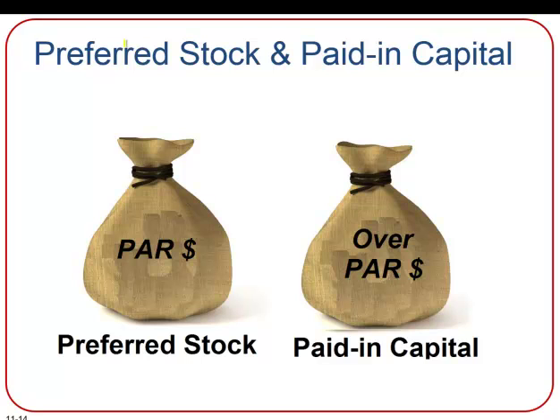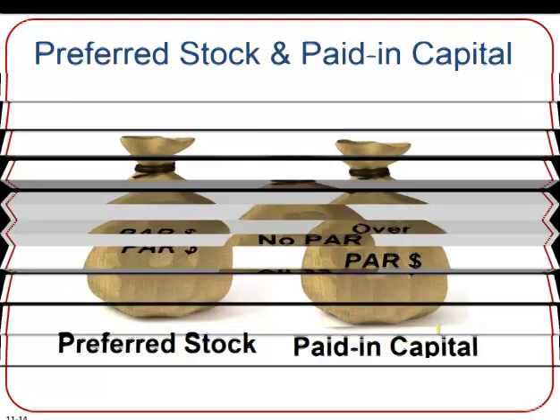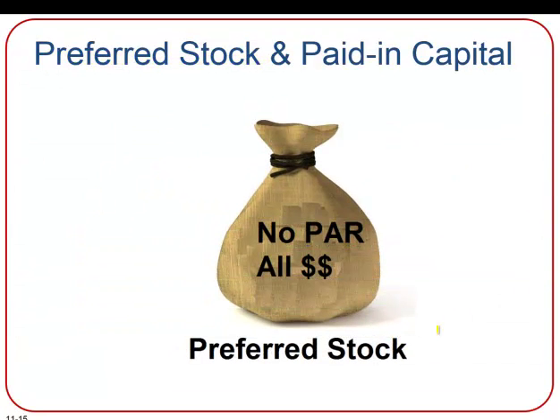The same thing is true for preferred stock, which is a type of stock that entitles the holder to a fixed dividend and whose payment takes priority over that of a common stock dividend — so it's a more preferred stock than the regular common stock. In the preferred stock account, only the par value goes into that account and anything over par goes into a paid-in capital account. If there's no par value on the stock, then all the proceeds from the stock sale go to the stock account and none of it goes to the paid-in capital account.